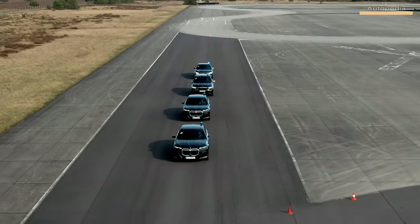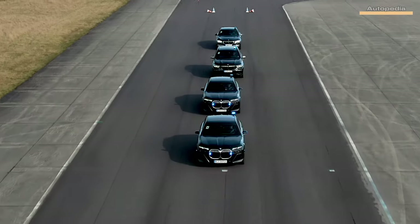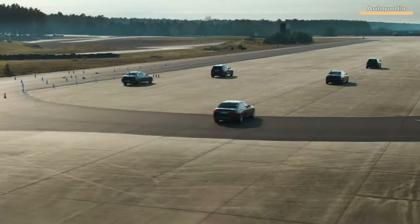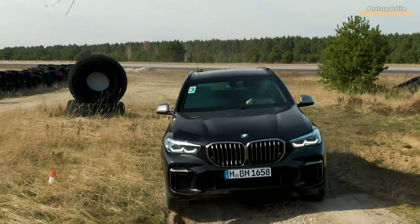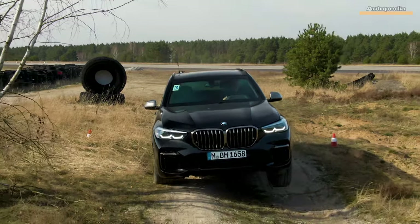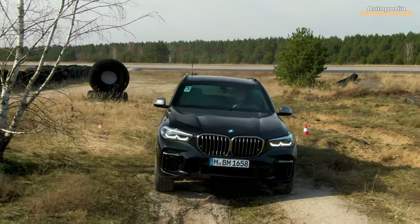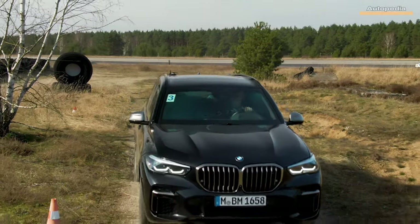Hello everyone and welcome to the Autopedia channel. The German car manufacturer BMW has a very special division, the BMW Security Vehicle Protection, where they are building the safest vehicle in the world. In today's video we will present you the most powerful, dynamic and safest SUV in the world, the BMW X5 Protection VR6.